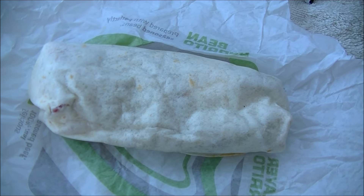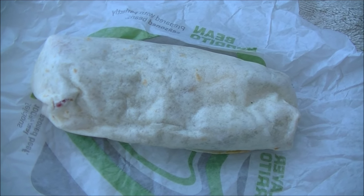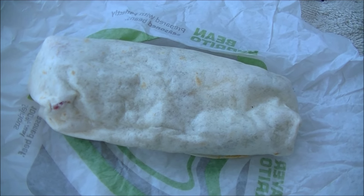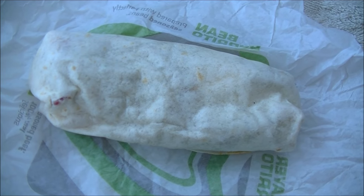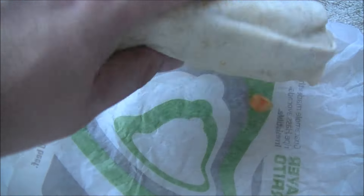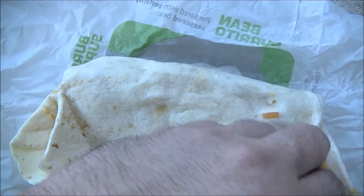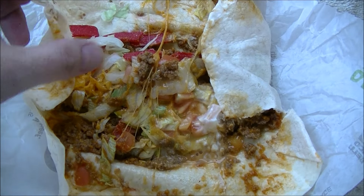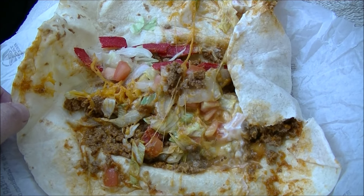Alright so basically it's a burrito right? What am I missing? Oh and it's got the little red crunchy strips that they put in a lot of their burritos anyway. So I'm completely flummoxed and confounded as to how this is in any way shape or form a taco burrito. But we'll continue on. As you can see it's just a burrito. So we'll go ahead and open it up for you for the sake of experimentation. Unfold the tortilla and there you go.